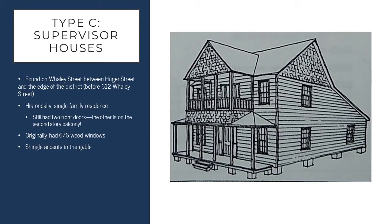The type C supervisor houses are found on Whaley Street between Hugee and the edge of the district, which is about where 612 Whaley Street is. These were historically single family residences and, like all of the other house types, they also had two front doors — except in this case, one is on the first floor and one is on the second floor on the balcony level. As the name implies, these houses were used to house supervisors for the mills, those in upper level management.